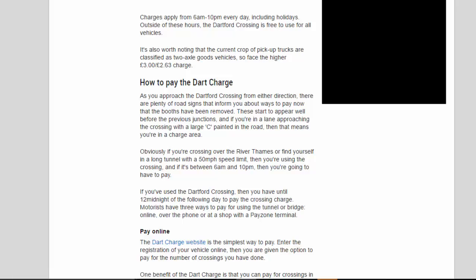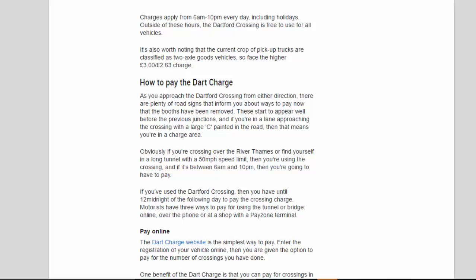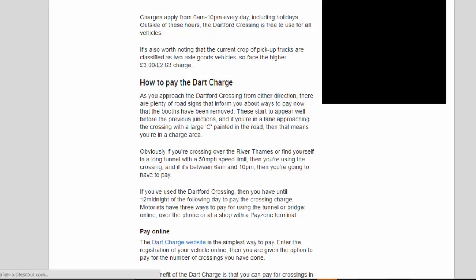Outside of these hours, the Dartford Crossing is free to use for all vehicles. It's also worth noting that the current crop of pickup trucks are classified as two-axle goods vehicles, so they face the higher £3.00 / £2.63 charge.